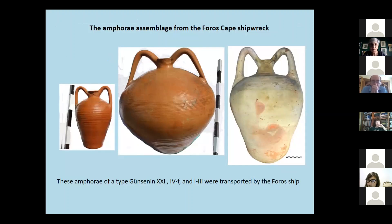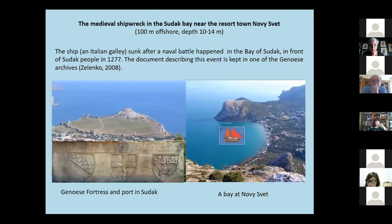The amphora corresponds to Günsenin type 21 and 4F, with over half of the identified quantity belonging to Günsenin type 1-3. The latter were concentrated in a separate location in the ship's hull. Another medieval shipwreck is known in the Sudak Bay, near the resort town Noviciov, lying at a depth of 10 to 14 meters and 100 meters from shore.